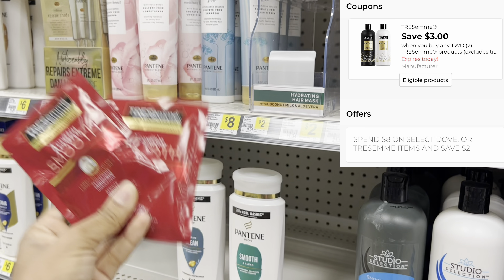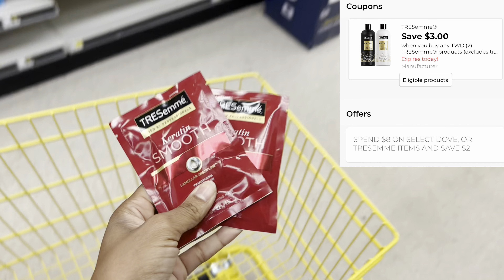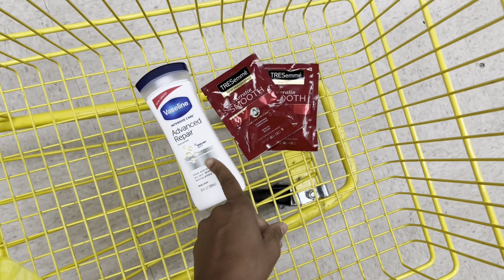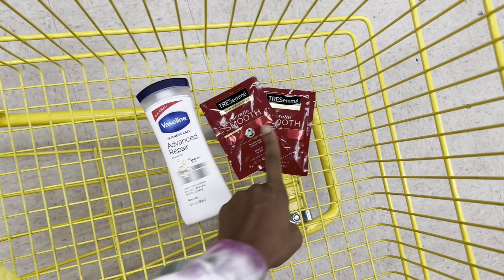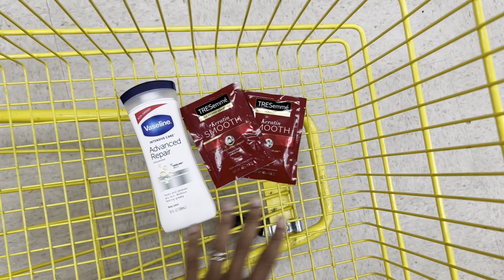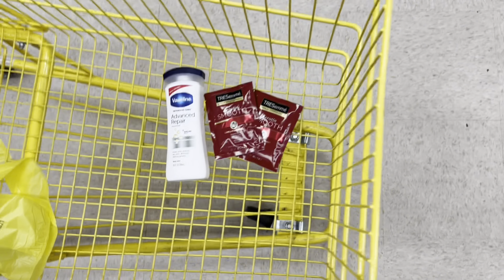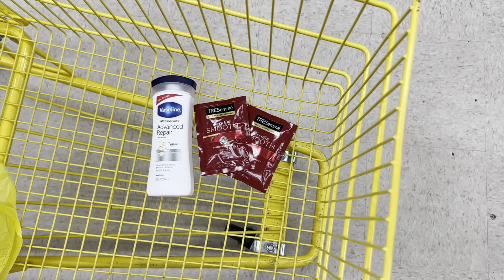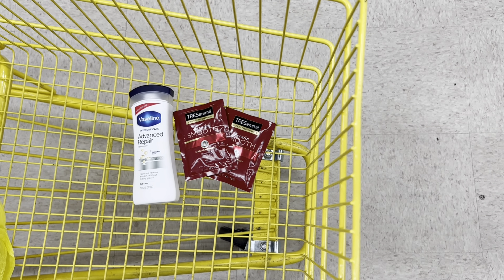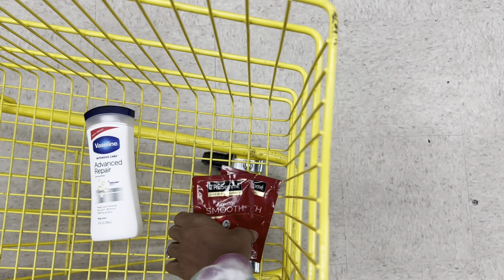We could pick up two of the Tresemme hair masks at two dollars each, that's four dollars, and use that three off of two digital. This is also part of the instant savings, so I could pick up two hair masks at four dollars, plus the Vaseline at four dollars — that's right at eight dollars. Use a dollar fifty off the Vaseline and three off of two for the Tresemme. These could be great filler items and roughly come out to about a dollar fifty for all three. If you picked up two Vaselines it would be about two fifty.